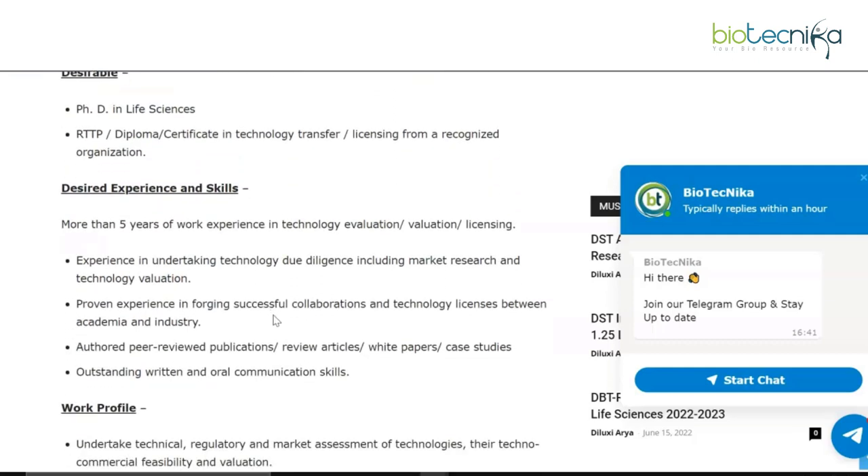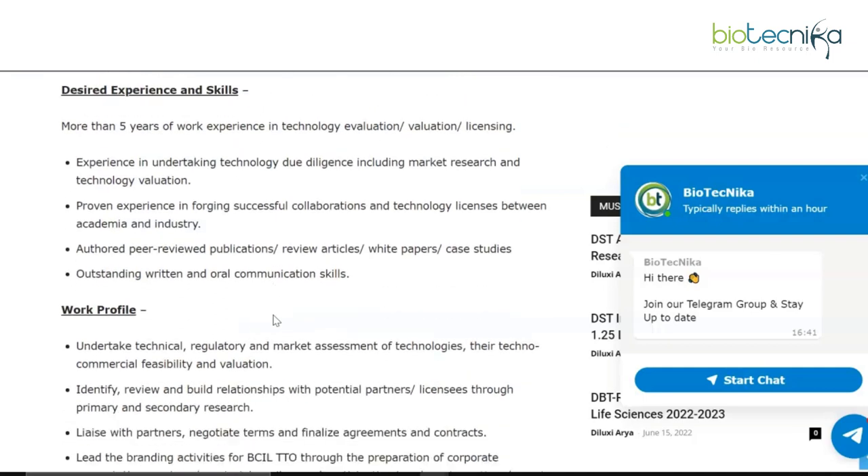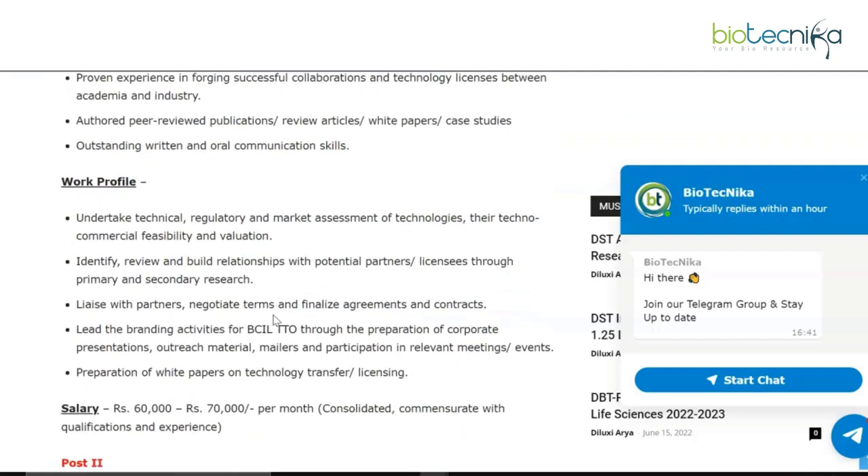The desired experience and skills include more than five years of work experience in technology evaluation, valuation, and licensing, experience in undertaking technology due diligence including market research and technology valuation, proven experience in forging successful collaborations, authored peer-reviewed publications and review articles, and outstanding written and oral communication skills.